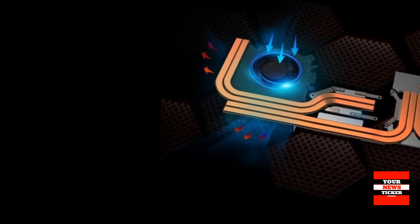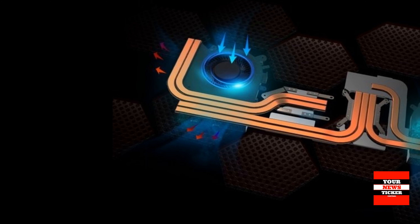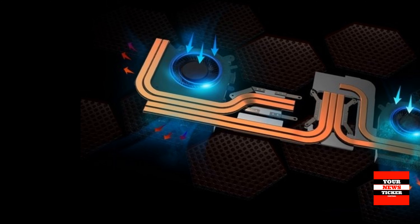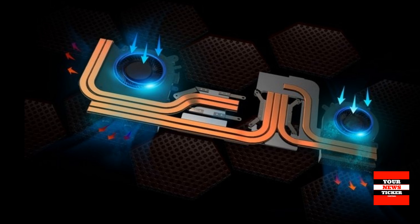MSI notes that it has redesigned the laptop cooling system. It includes two fans as well as six heat-conducting tubes with a modified geometry, due to which it more efficiently removes heat from hot components.